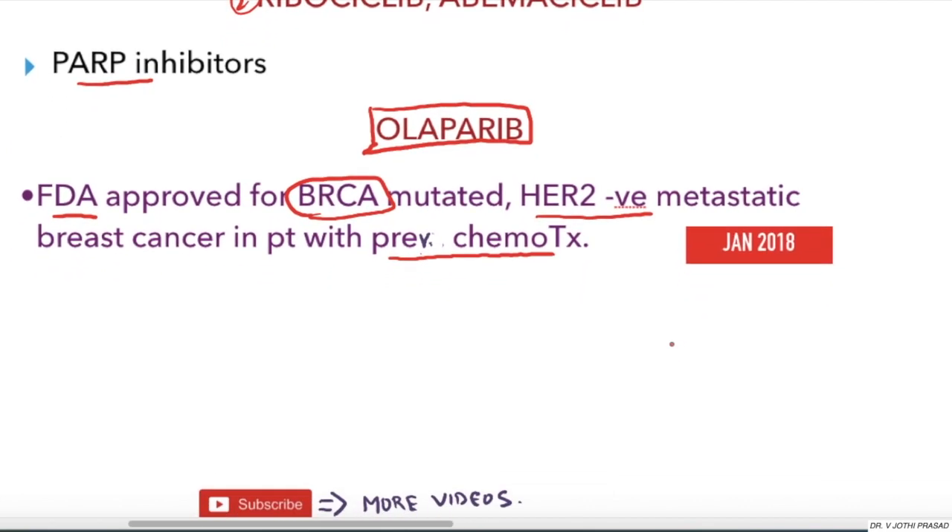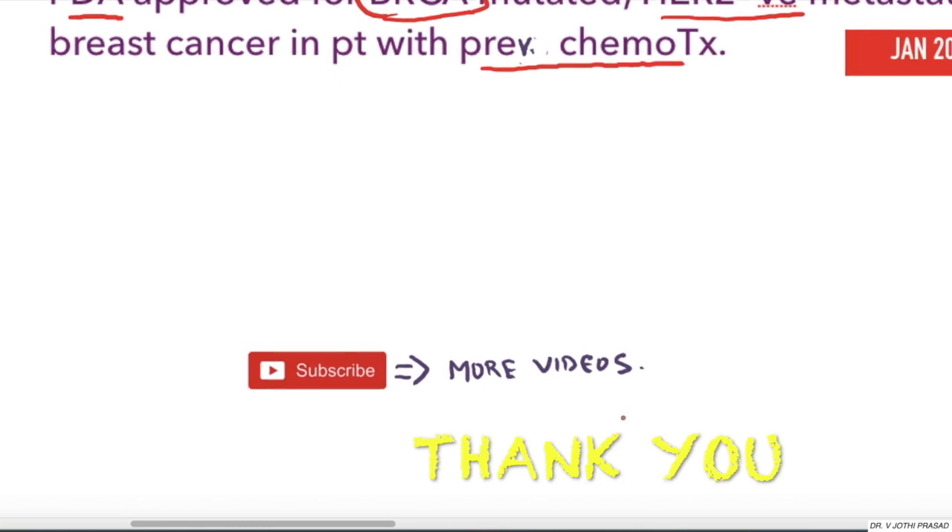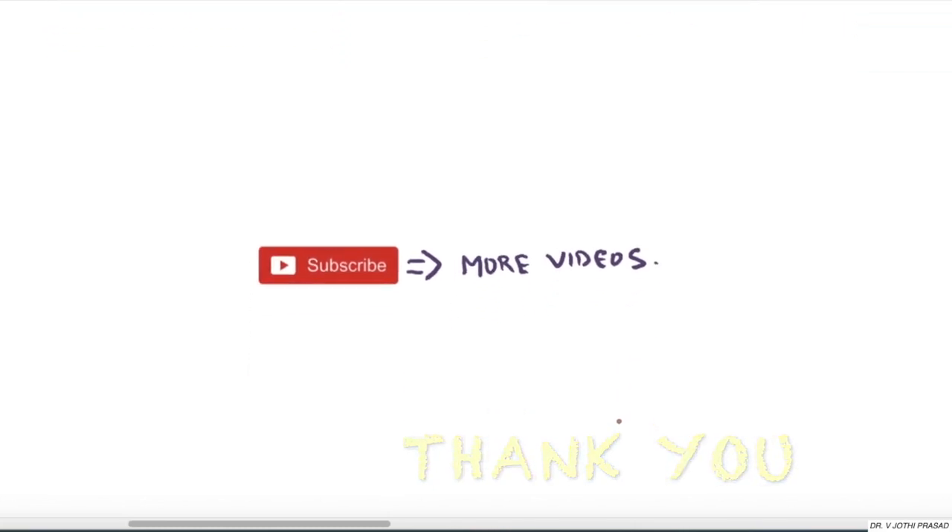We are coming to the end of the lecture. Radiotherapy will be covered in a separate lecture. Don't forget to subscribe to our channel.